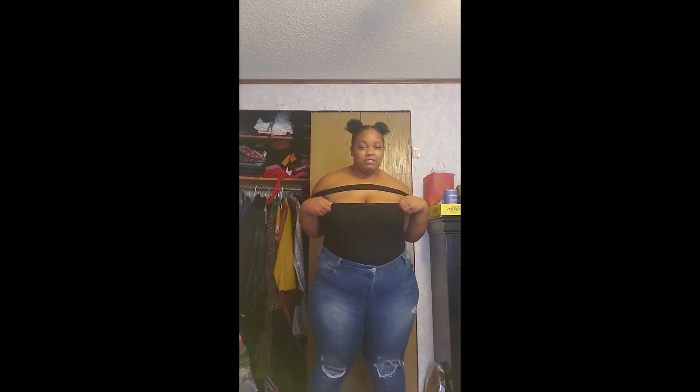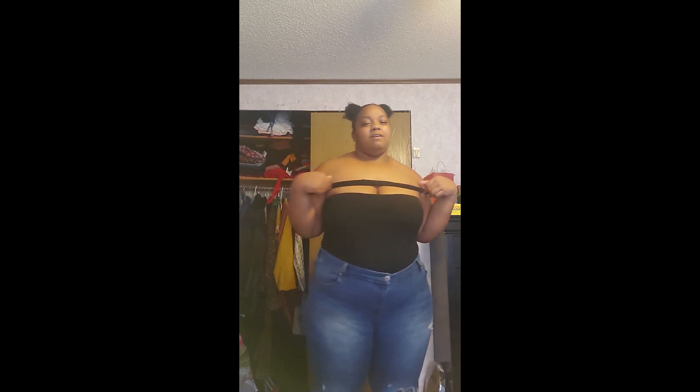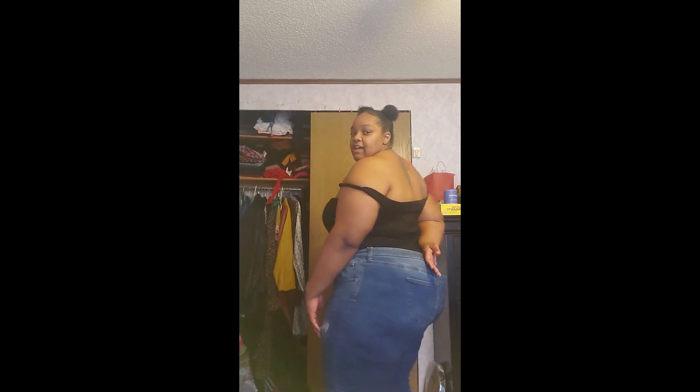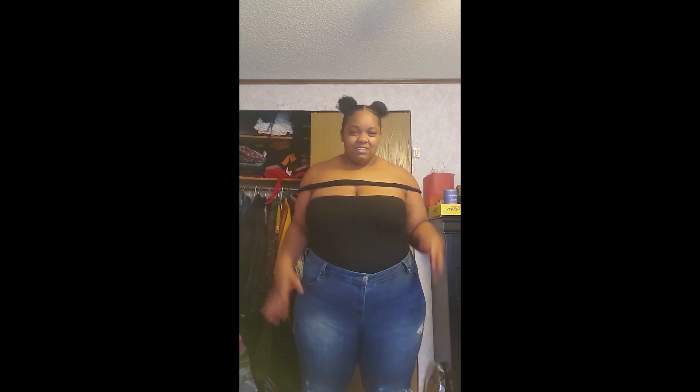So this is the first thing I'll be trying on — a bodysuit with this random strap across the top. I like it, it's stretchy and cute. The only thing is this strap is over my arm, so if I want to raise my arms it's gonna pop up. Overall I think it's cute and I could wear this to numerous occasions paired with different things.